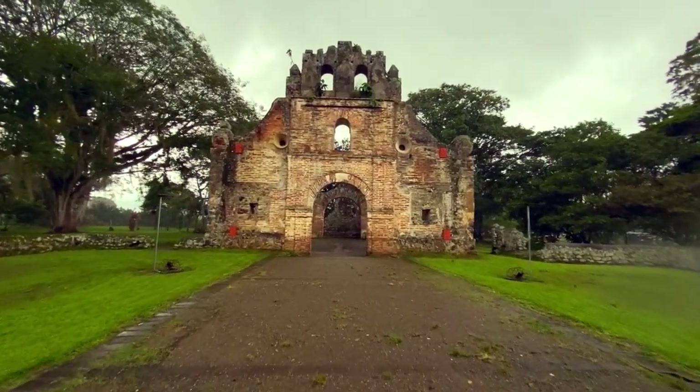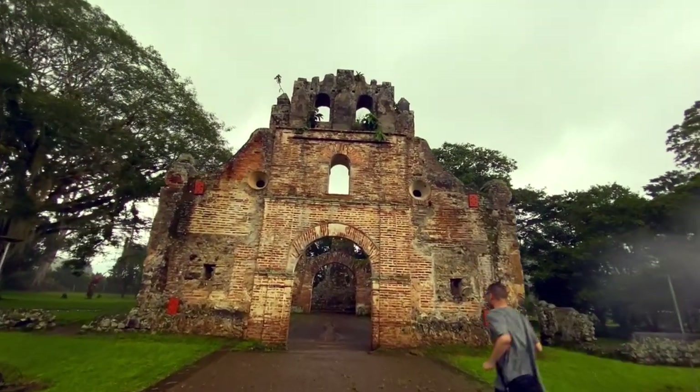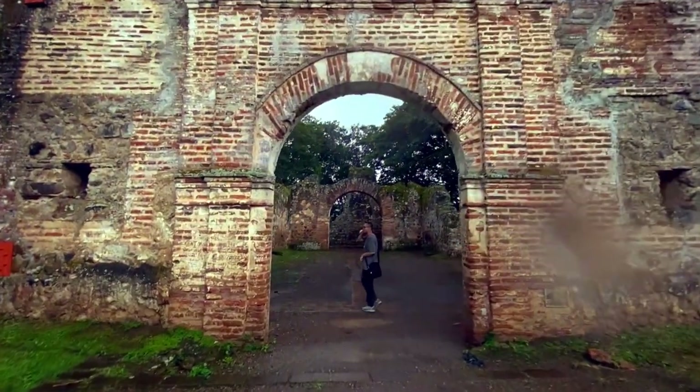As I approached the site, even though these were ruins of an old church, I still felt that it was very beautiful to look at. I could imagine that when the building was in active use, it was very beautiful and pretty to look at.